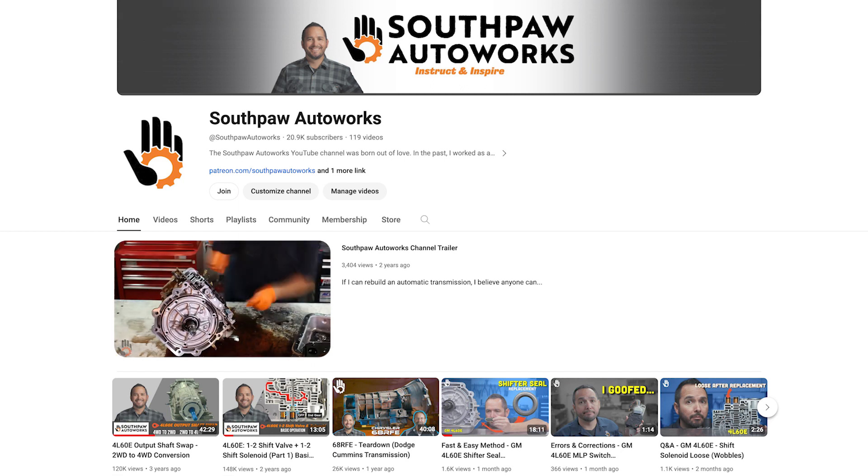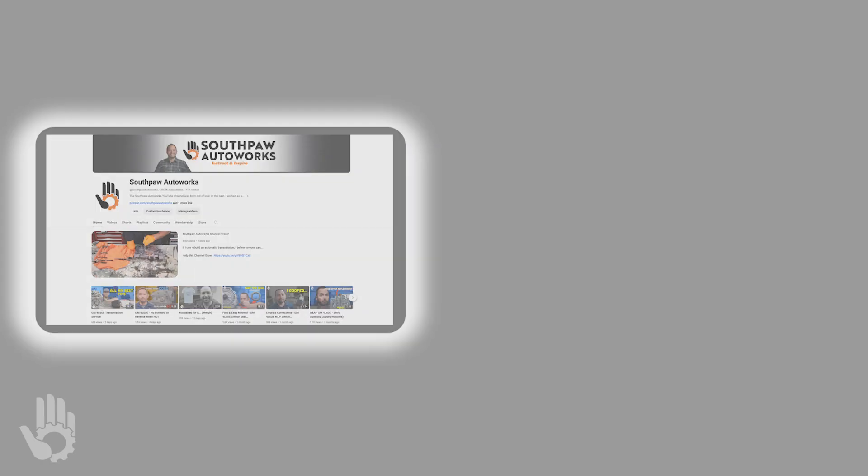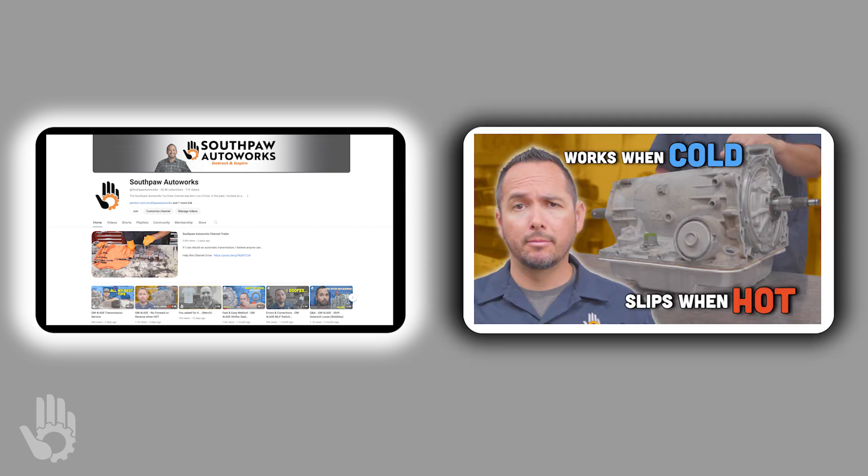You can find this video on our main channel over at Southpaw Auto Works. Links to both the channel and this specific video can be found in the video description. My name is Robert and I will see you over at Southpaw Auto Works.